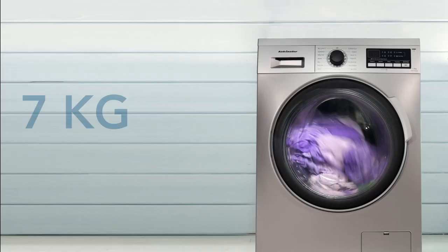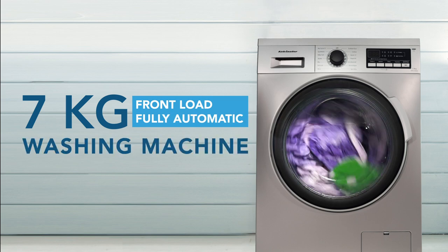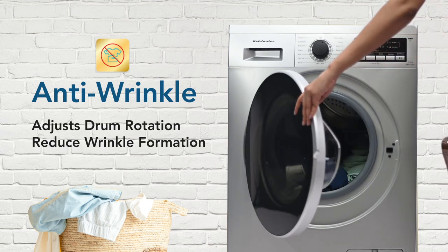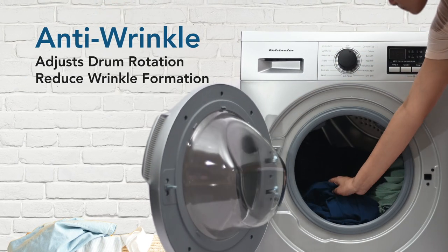Kelvinator brings to you a 7 kg front load fully automatic washing machine. The machine comes with an anti-wrinkle feature that automatically adjusts the drum rotation to make your clothes wrinkle free.